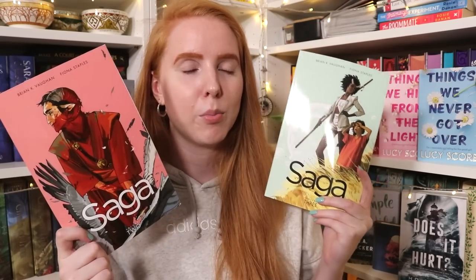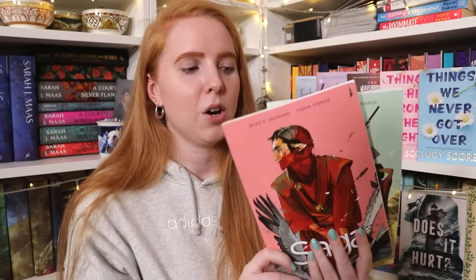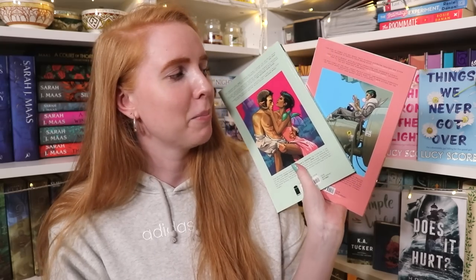Lastly, I got five graphic novels — almost done! First are Saga volumes two and three by Brian K. Vaughan and Fiona Staples. The first volume is about two aliens on opposing sides of a war who have a baby and go on the run — it's a fun time. I really loved volume one so I took a chance and bought the next two, since I prefer to have sequels on hand rather than waiting.